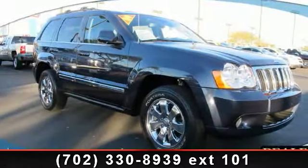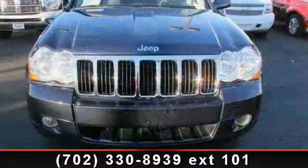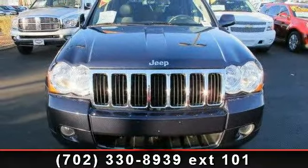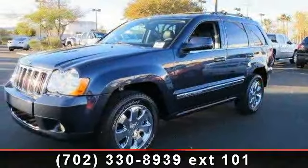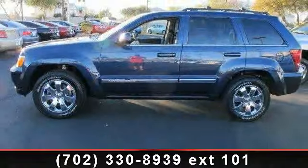Step into the 2009 Jeep Grand Cherokee Limited. This may be the set of wheels you've been looking for. This vehicle comes with a reliable 8-cylinder engine connected to a smooth shifting automatic transmission. Some of the top features included with this vehicle are leather steering wheel,